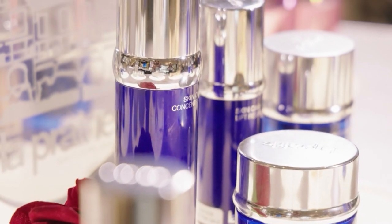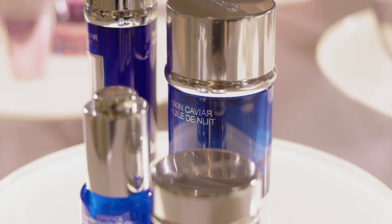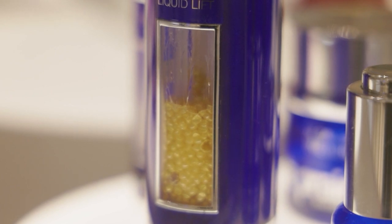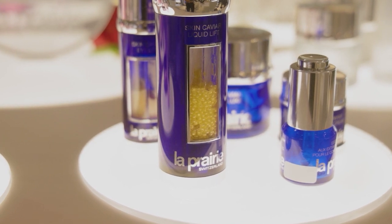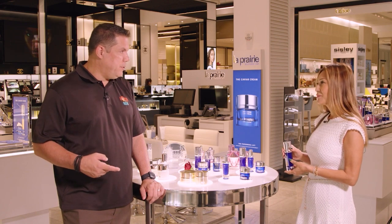I wanted to talk about La Prairie, which is one of my favorite skincare brands. I definitely want to talk about the caviar facelift. There is actual caviar in it, and when you apply it you'll see a lifting sensation to your skin — it's going to make your skin look flawless. The more you use it, the better it is, so it's an ongoing treatment. You get instant and ongoing results.